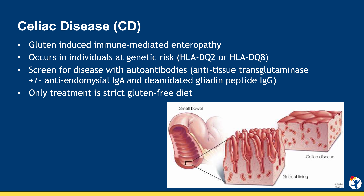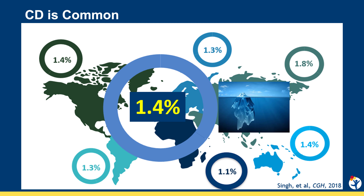Celiac disease is an autoimmune disease triggered by gluten. As gluten is digested in the small intestine, it causes an autoimmune response that leads to characteristic villus blunting. This occurs in genetically predisposed individuals, specifically with HLA-DQ2 and DQ8.